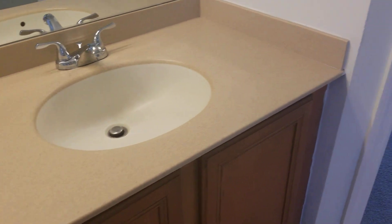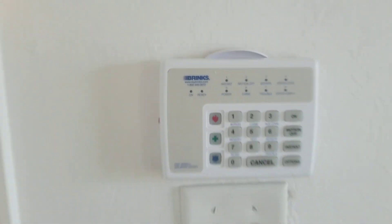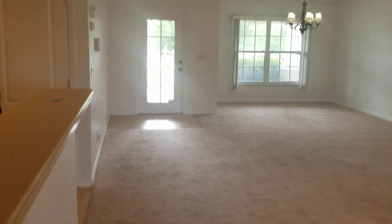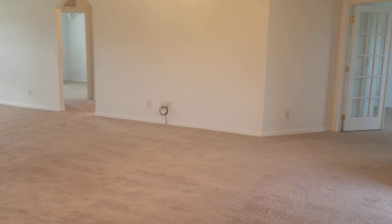Corian countertops. This is the pad for the alarm system in the bedroom — there's one also in the living room. And this would be your view coming out of the master bedroom.